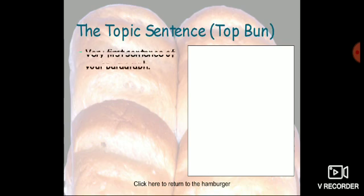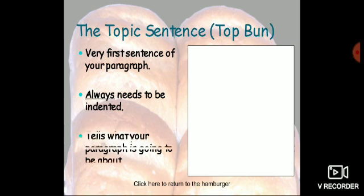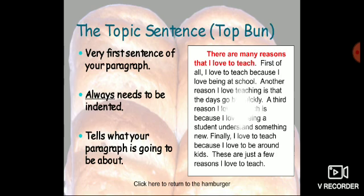The topic sentence is the top part of the paragraph — the very first sentence. It always needs to be indented and tells what your paragraph is going to be about. For example: 'There are many reasons that I love to teach.' This is the topic sentence of your paragraph.